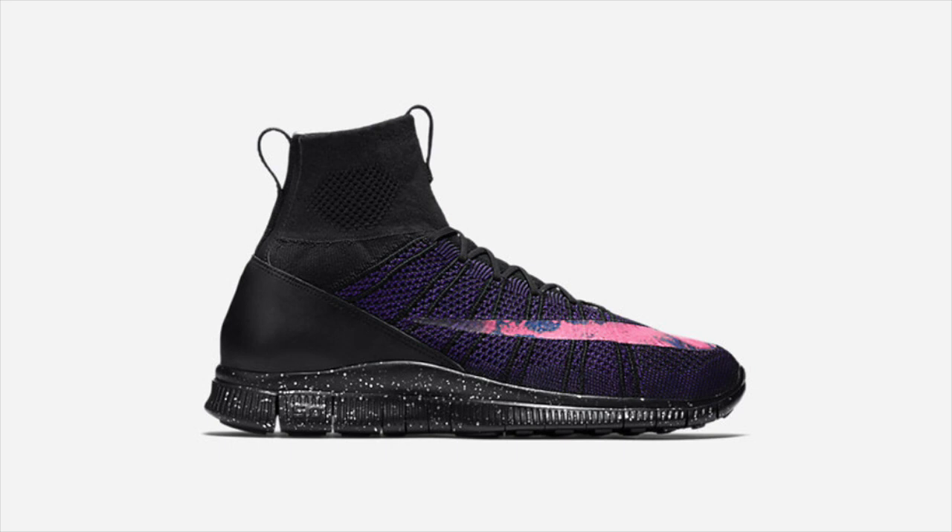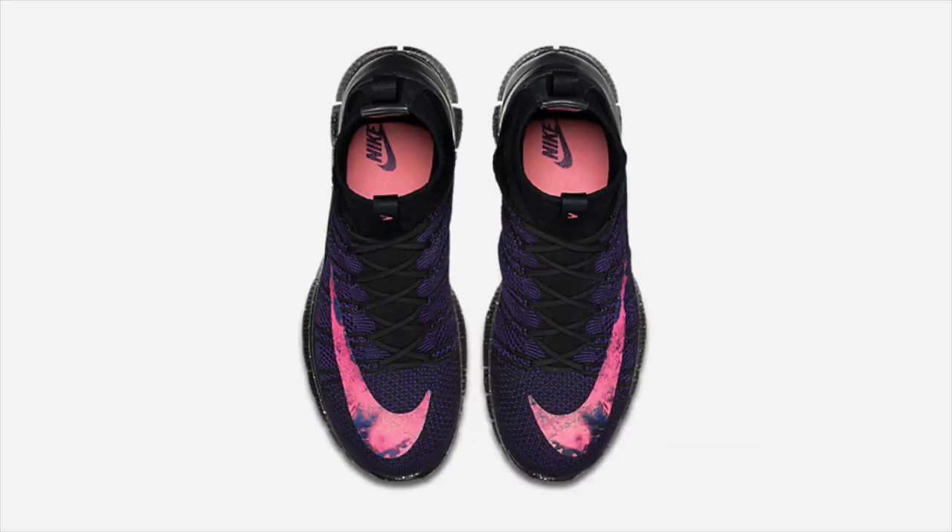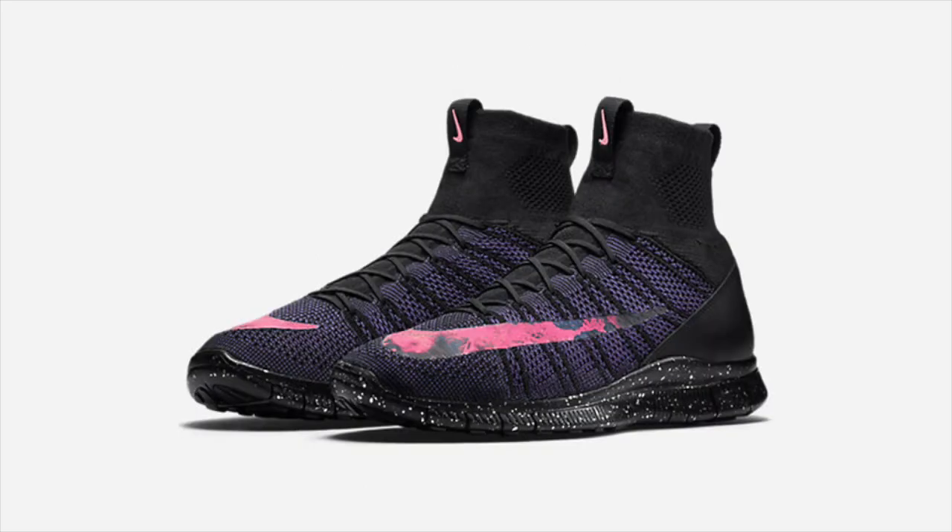Following the release of the soccer boots and apparel, Nike's Savage Beauty Free Flyknit Mercurial releases this weekend on NikeStore.com. Featuring a black and purple Flyknit upper and a volcanic printed swoosh, this Free Flyknit Mercurial will be available at 10 a.m. ET on Saturday, November 14th for $200.